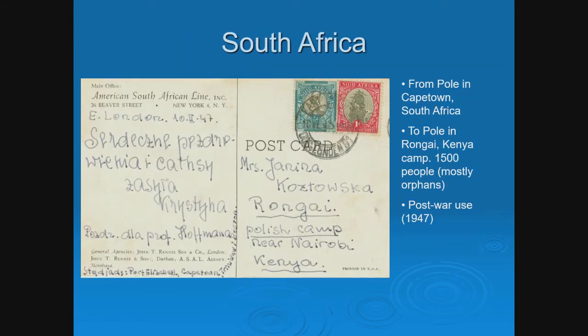One cover from South Africa: this is from a Pole in Cape Town, South Africa, to a Pole in Rongai, Kenya, which only had 1,500 people. Post-war use, 1947. Someone translated the Polish text for me — I think it was saying something like 'the war's over, how are you.' This is the only example I have of mail from a Pole in South Africa to a Pole in East Africa.